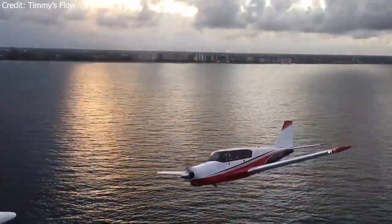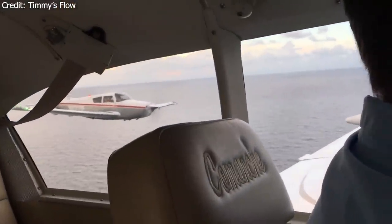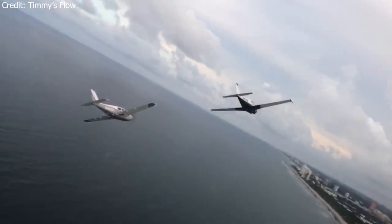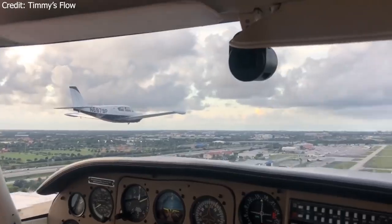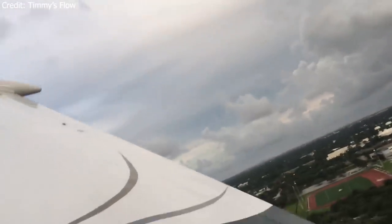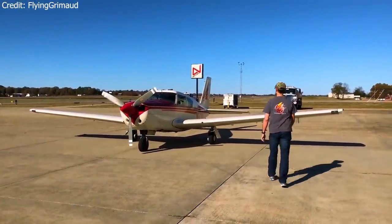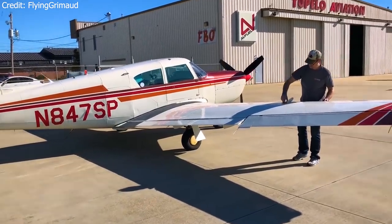This monster of an engine meant the airplane had to be strengthened specifically in the tail section. It also meant much higher fuel burn compared to earlier Comanche models. Optional extended tanks increased fuel capacity from 100 gallons to 130 gallons. The increased power allowed the airplane to fly to a top speed of 194 knots and travel over 700 miles with a useful load of around 1,500 pounds. While the Comanche was faster than the competition, the technology of the day meant it was fairly inefficient.